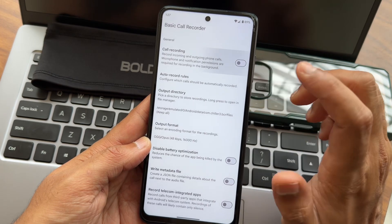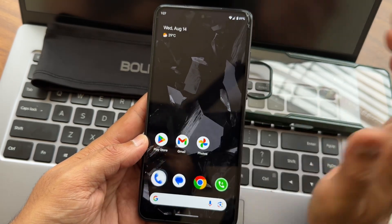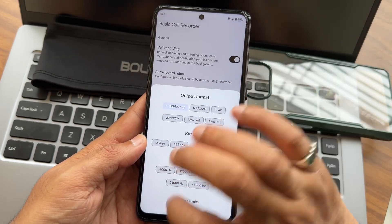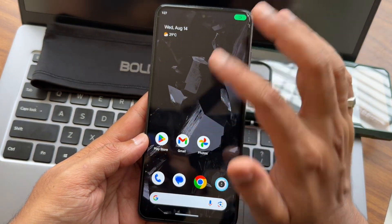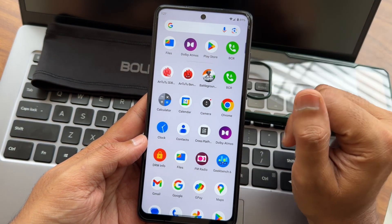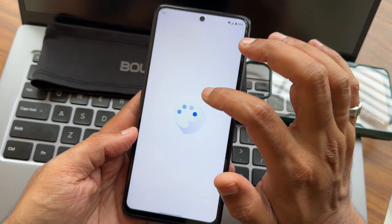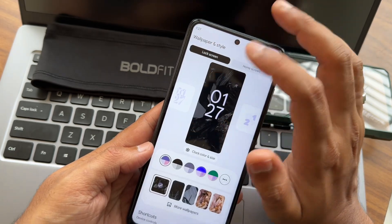You also get basic call recording, which is a handy feature. Once you enable it and choose the output format and directory, calls will be auto-recorded when you dial. High-performance camera mode is given. Dark theme with pure black is given. Dolby Atmos is given. You get the pure Google experience, and lock screen customization is also available.